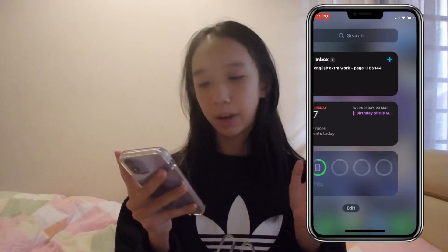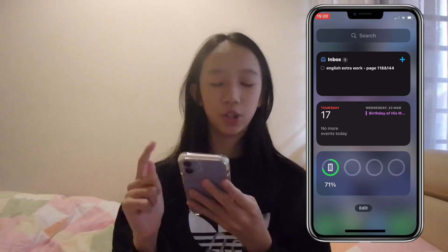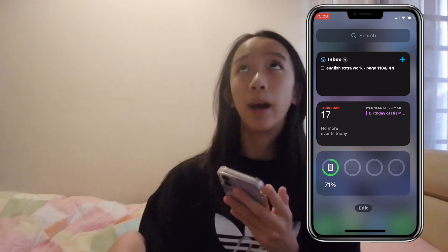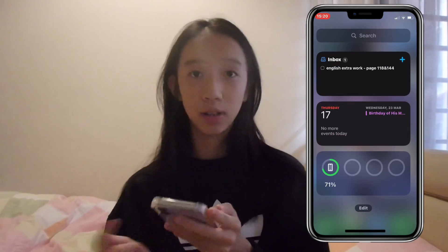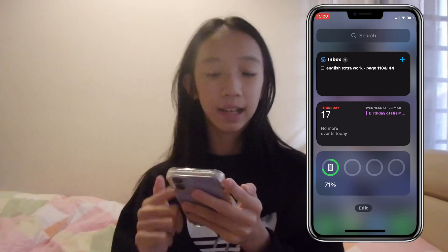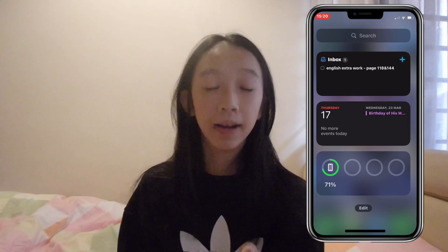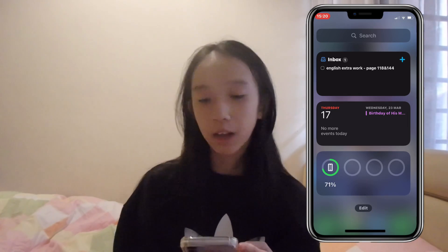Moving on, I'll talk about this page here. On the top, I also have the Sorted widget because I think it's really helpful — especially on your lock screen, you can just swipe and see it without opening your phone. At the bottom, I have Calendar, where I put my friends' birthdays so it's easier to remember. And again, I have the battery widget at the bottom of my screen.